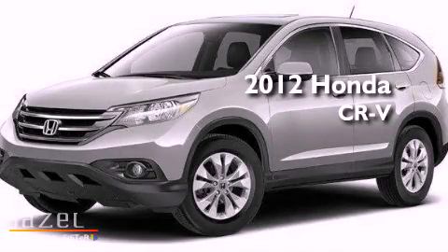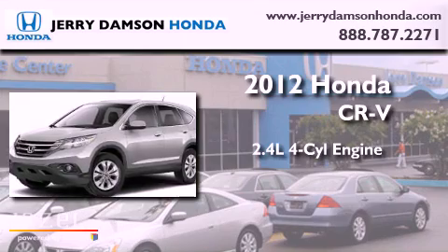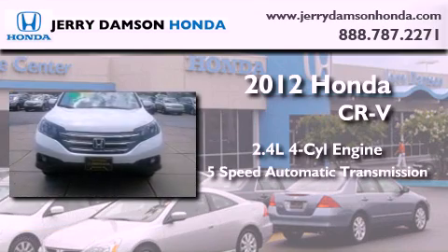This is a brand-new 2012 Honda CR-V. It features a 2.4-liter 4-cylinder engine and a 5-speed automatic transmission.